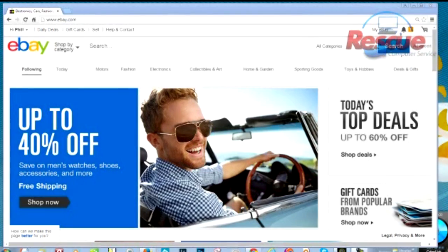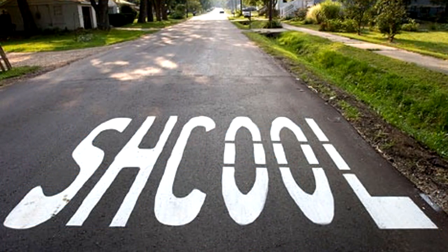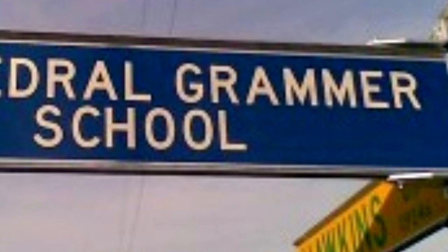A little-known secret that some shrewd eBay buyers are currently using is to find listings that have been mistakenly misspelled by the seller. Most eBay searches you type will show the same listing to multiple buyers, all competing in the same bidding war. However, the auction postings that most buyers never get to see on eBay are the ones that are misspelled.